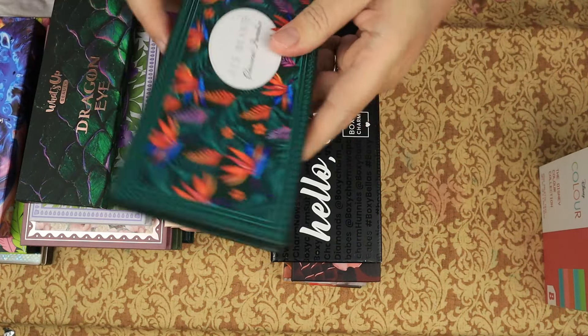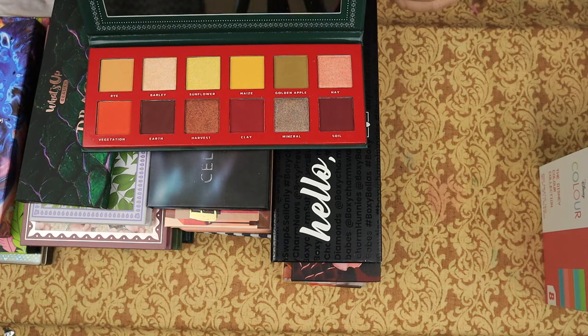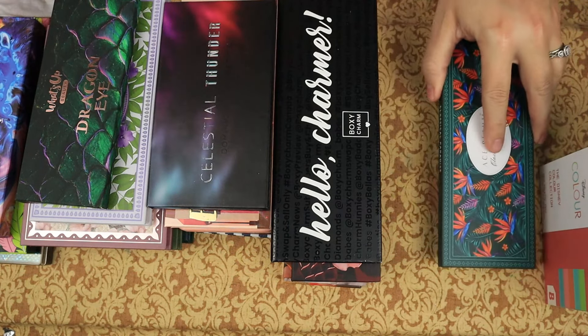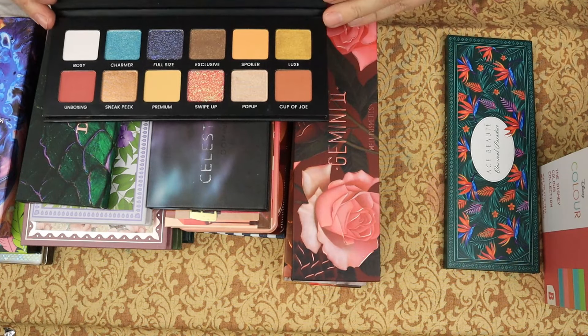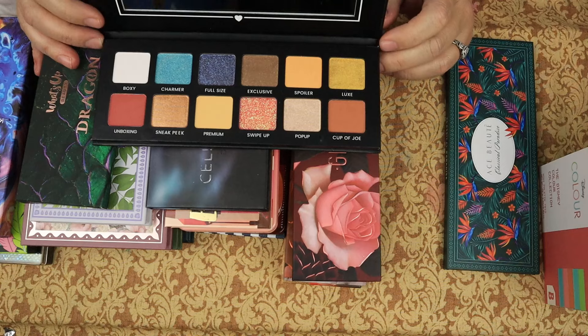This is the Ace Beauté Classical Paradise — I will be keeping this, it looks like exactly my color story. We have the Voxy Charm Hello Charmer — I'm going to keep this for one more cycle, one more year. That's all it gets. If I haven't used it by then, it's gone.